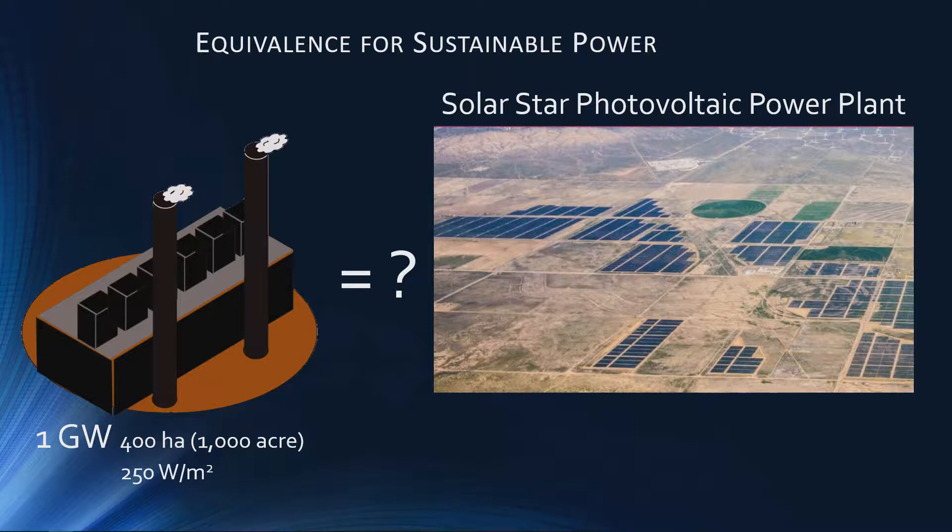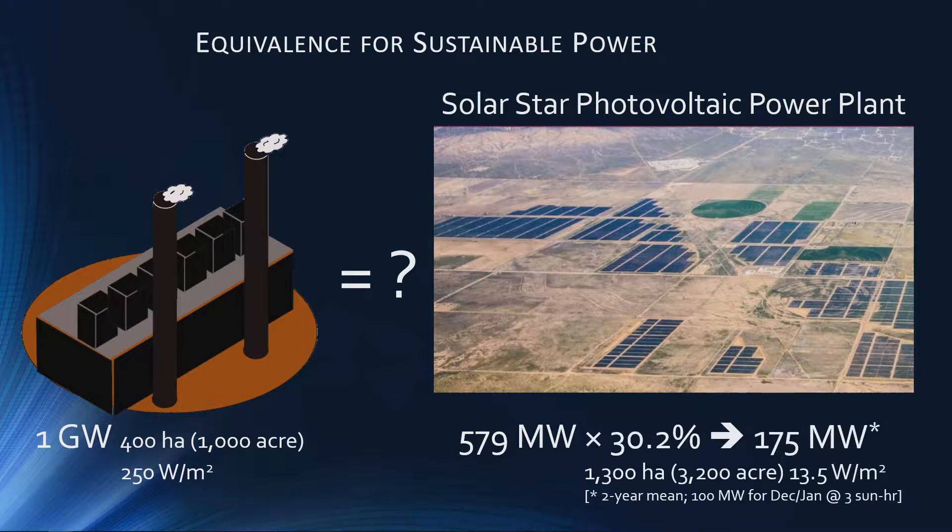Here is Solar Star — this is the most productive solar PV farm in California. Its capacity is nearly 580 megawatts, but when you average that over a year that's only 175 megawatts, and in particular if you look at the months of January and December the average power output is only 100 megawatts.